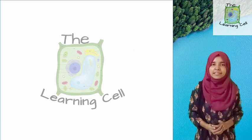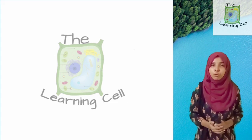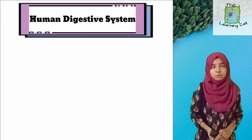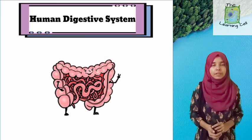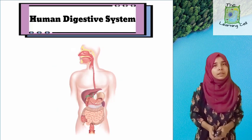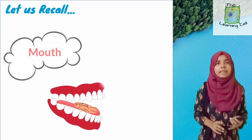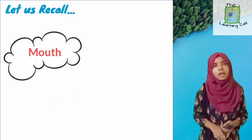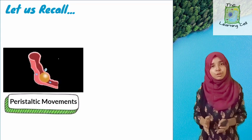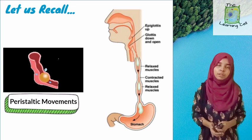Hello everyone and welcome to the Learning Cell. We all believe that digestion of food takes place in the stomach. But do you know that most of the digestion of food takes place in the small intestine and not the stomach? This and a lot more will be discussed as we continue with our topic, Nutrition in Human Beings. Last part, we learned how digestion starts in the mouth, about the pharynx, esophagus, and peristaltic movements which push food into the stomach. So now, today we will be starting about the stomach.